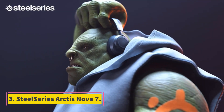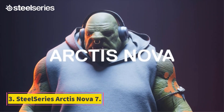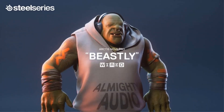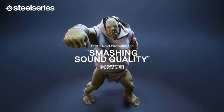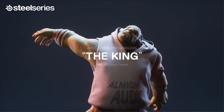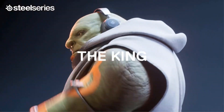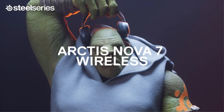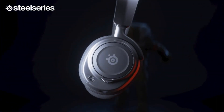Number 3: SteelSeries Arctis Nova 7. The SteelSeries Arctis Nova 7 is the gaming headset to get when you don't want to be tethered to a wire. It may not offer as much as its bigger brother, the SteelSeries Arctis Nova Pro Wireless, but it comes at a far more affordable $180 price with plenty of useful features.